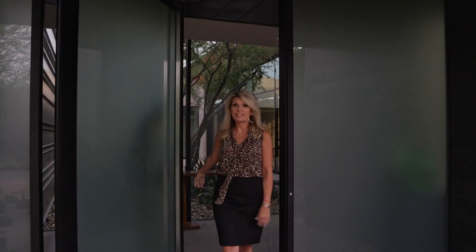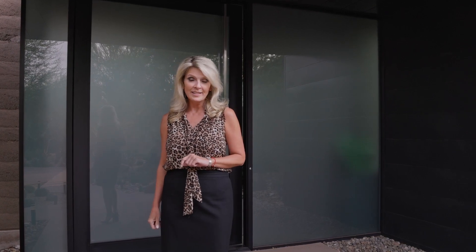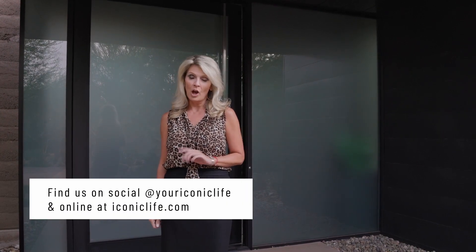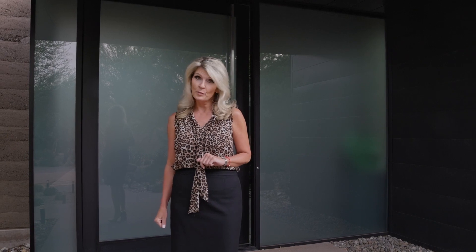Thanks so much for joining me today. I hope you enjoyed this tour of this modern masterpiece. I quite enjoyed my time in this house and I sure hope you did too. You can find us at Your Iconic Life on all of our social media channels. Check us out on YouTube — we're doing this video series, Iconic Estates, every single month. Check us out at iconiclife.com. Thanks for joining us, and I'll see you next month.